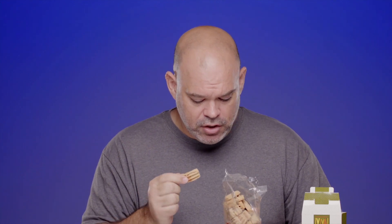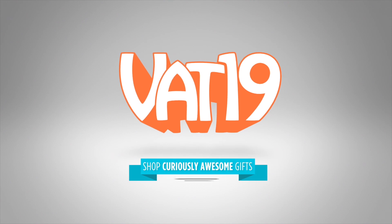If you want the vibe of a churro, get yourself a bag of these and just kind of close your eyes and pretend you're in a bullfight. vat19.com